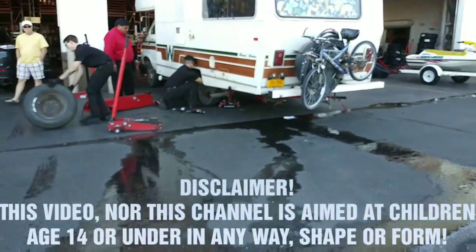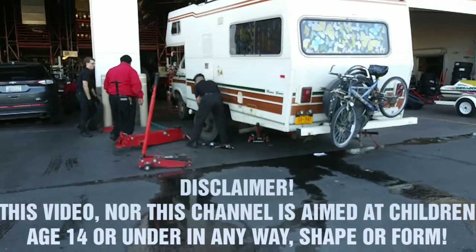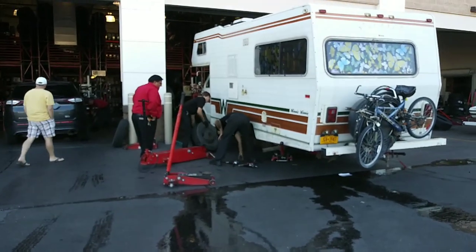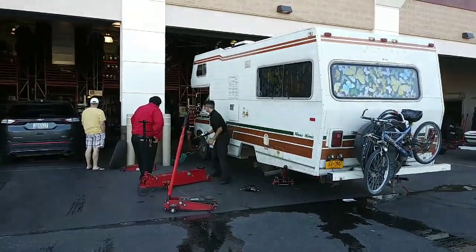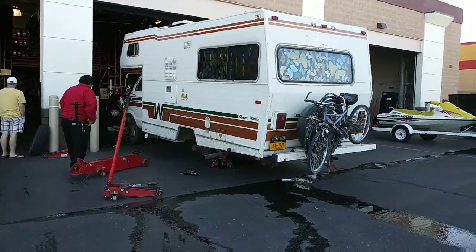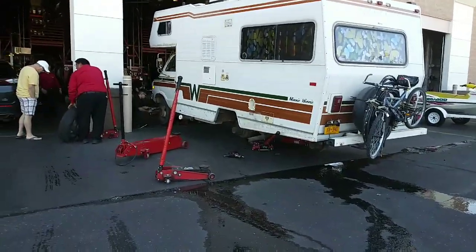Hey guys, it has begun. The new tires are here. I'm having to put the inner old rims where the new tires are going, and the new tires are going on the front. I'm putting the front ones on the back, so hopefully that will cut down on the vibration because I'm thinking the back rims might be better than the front ones. It's scary seeing it all up in the air right now. I'll let you guys know how it goes.